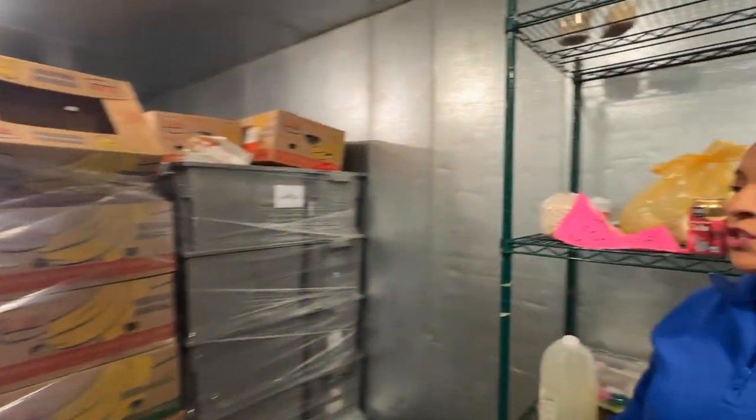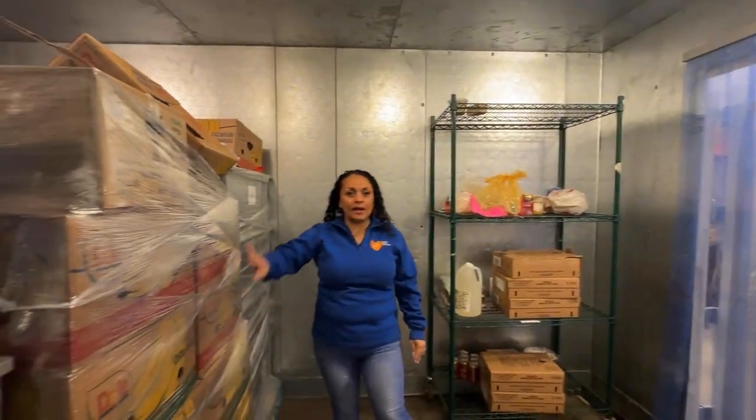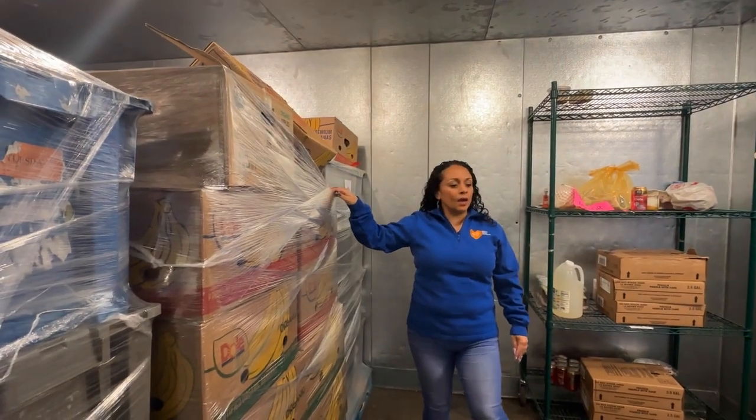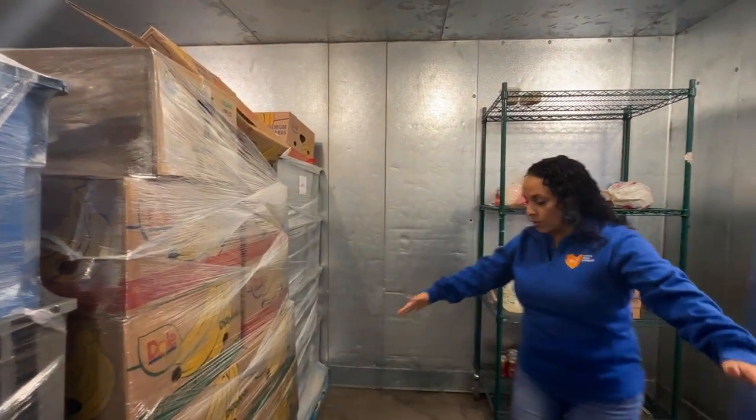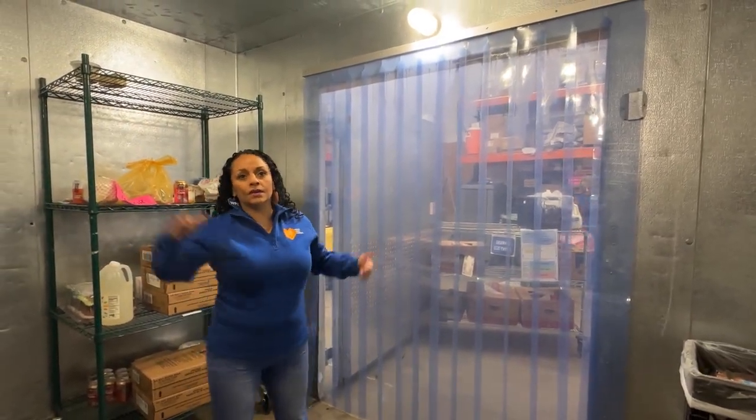Currently we can store about 12 pallets — these are the size of them. Right now there are nine in here, and you'll see we only have a little bit more space. In order to get one out in the back, we have to take everything in the front out to get to the back.